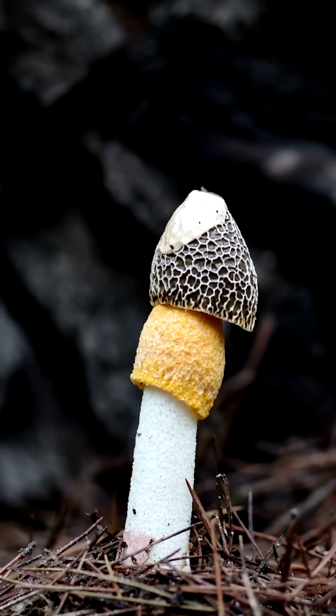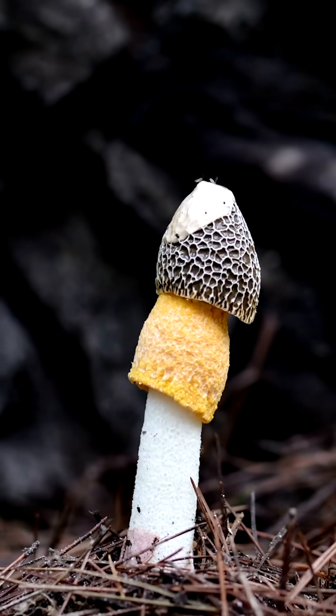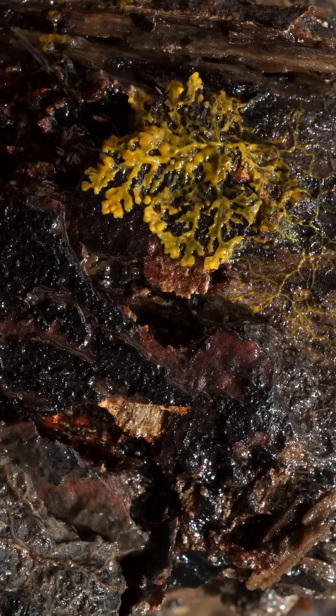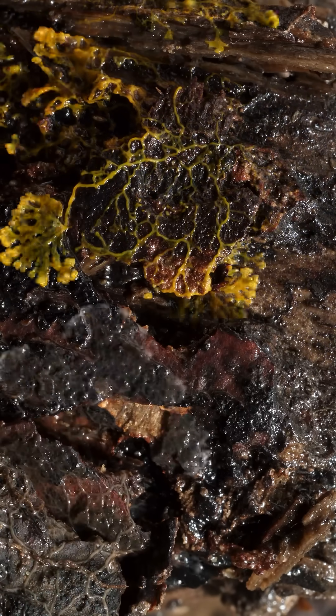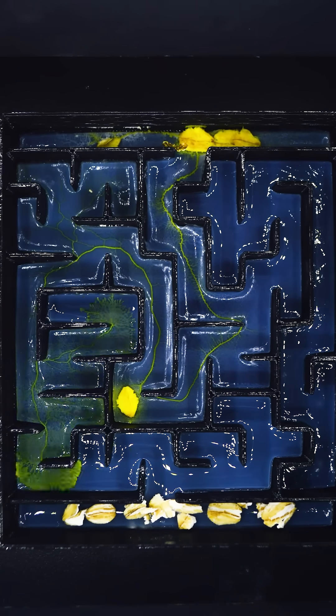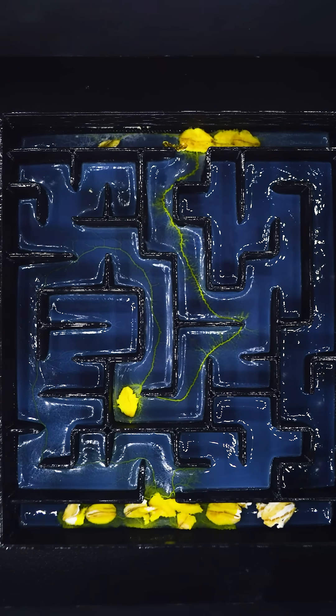Unlike a fungus that stays in one place, spreading out by growing thin tendrils, Jerry is extremely mobile and actually crawls around, taking its biomass along for the ride. Because of Jerry's amazing sensory capability and locomotion, we've shown in the past that Jerry can even solve a maze.